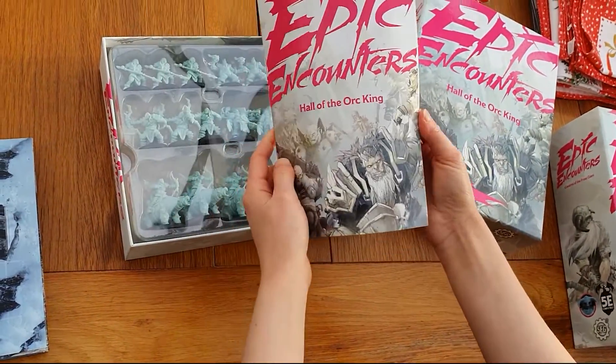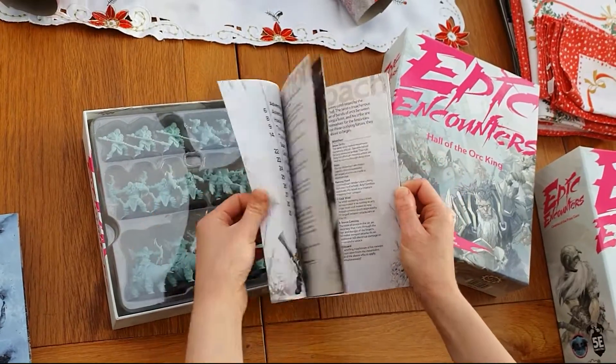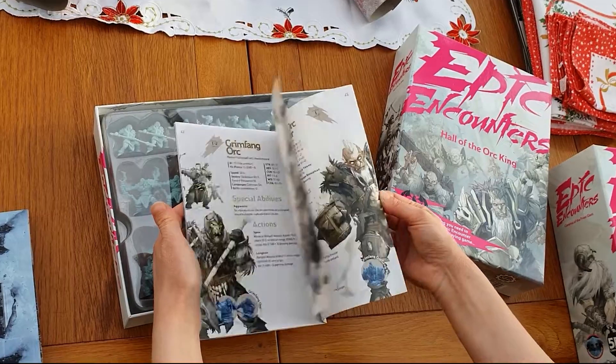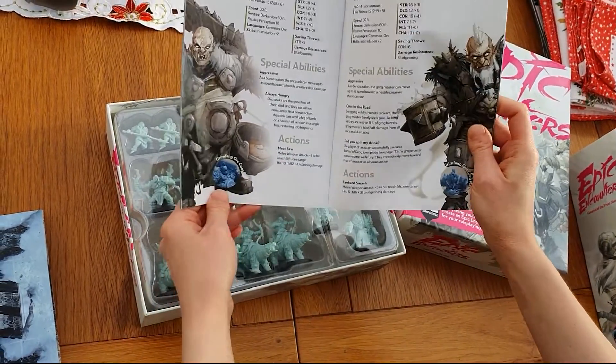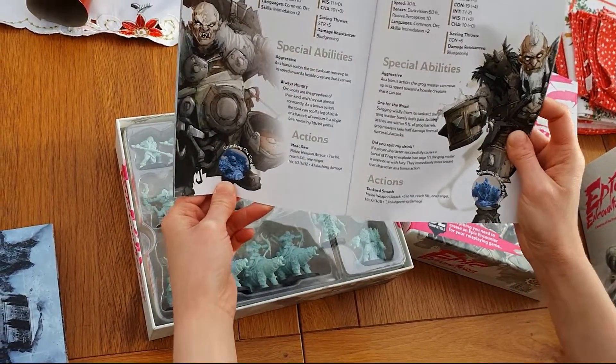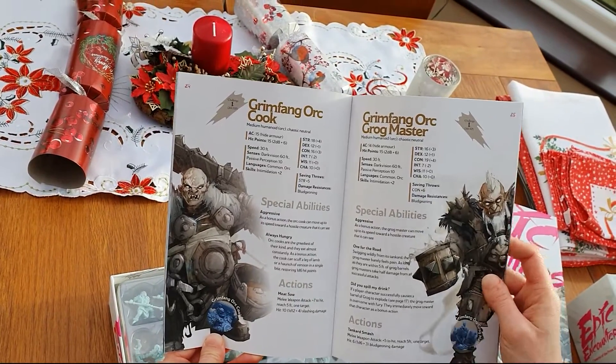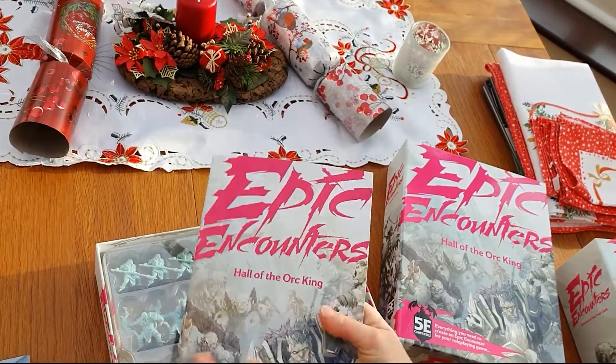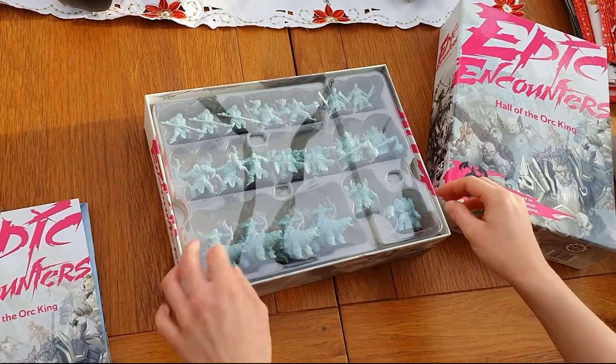As always, we get the little booklet with the adventure written inside it — very good quality little booklet. We've got all your stats in the back as well, so you've got all the special abilities, actions, hit points, etc. That's always very handy to have so you can flick through whenever you need it.